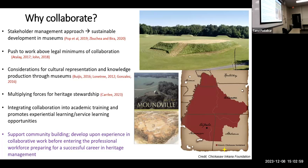I also thought it would be neat to see how we could integrate collaboration into academic training and promote experiential learning — both for myself and, if it could be repeated in the future, for others pursuing service learning opportunities through the museum. Not only would this type of collaboration support community building, but it also develops my own experience in collaborative work before I go into future museum roles.